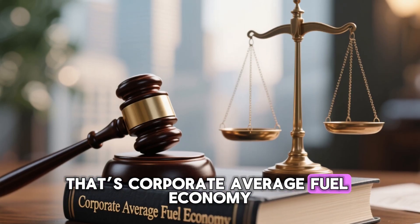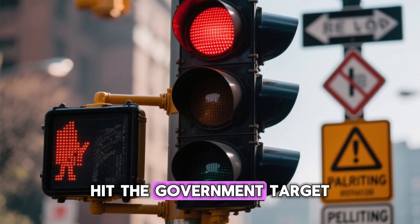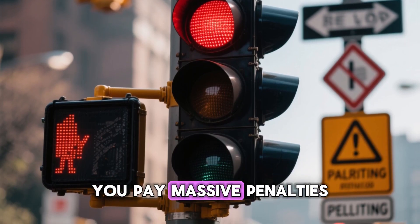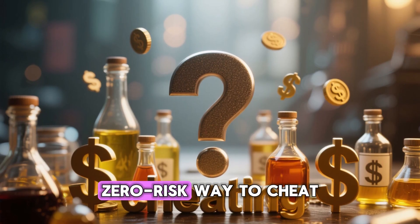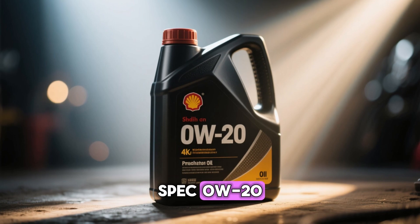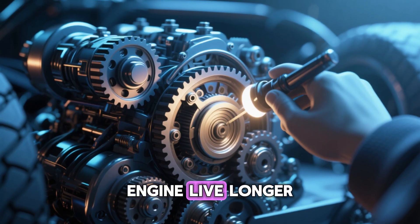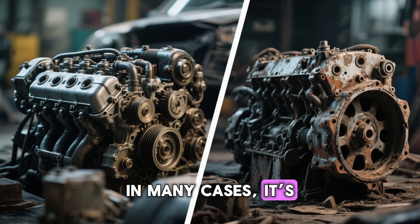That's Corporate Average Fuel Economy — the US law that says if your fleet average doesn't hit the government target, you pay massive penalties. The cheapest, fastest, zero-risk way to gain a little more MPG on the test? Spec 0W20. That's literally it. It's not about making your engine live longer. In many cases, it's the opposite.